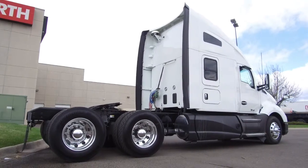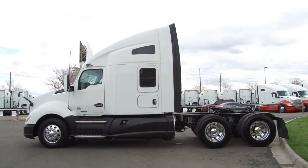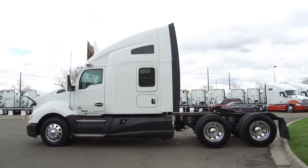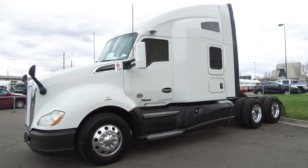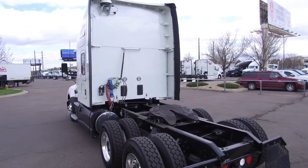A 450 horsepower, 10 speed ultra, 76 inch raised roof, double bunk. There are multiple fleet maintained units available right now, so come and get the one that fits you best. This one sits at 404,000 miles, and there are remaining warranties.